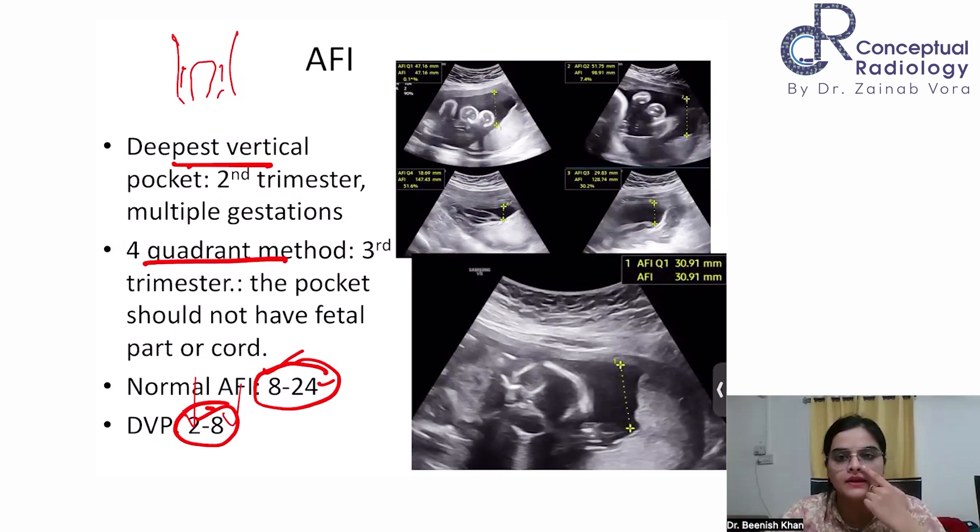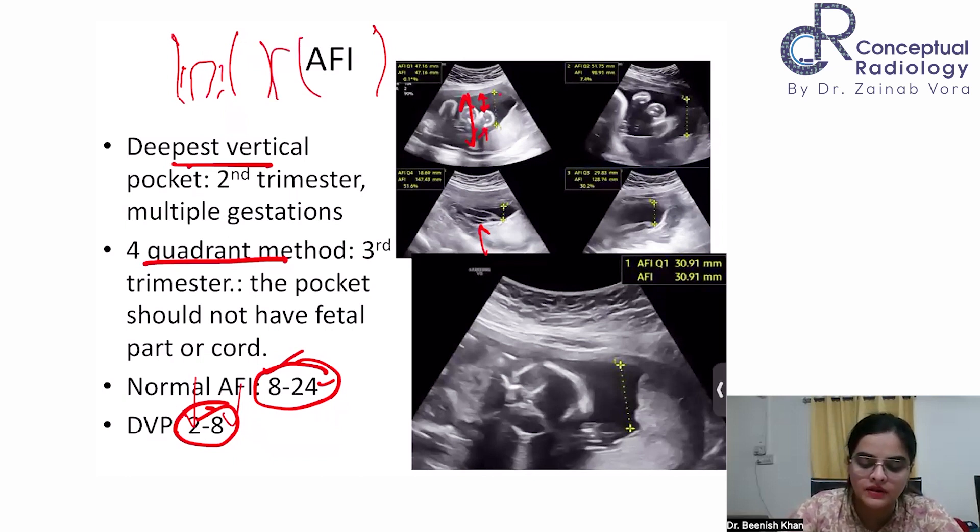The measurement must be done in a standardized way. There should be no fetal parts in the pocket you measure — if a fetal part is present, you measure only up to the fetal part. The deepest pocket should have no cord or fetal part; if you're not sure on gray scale whether cord is present, apply color Doppler. For the four-quadrant method, keep the probe perpendicular to the maternal abdomen in the sagittal plane — rotating the probe obliquely will give incorrect values.